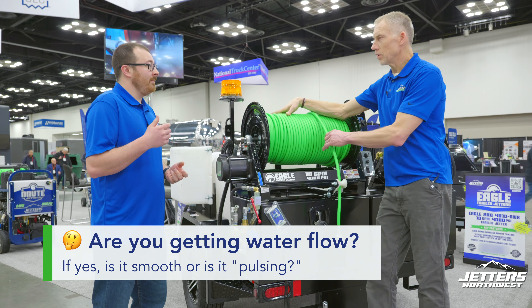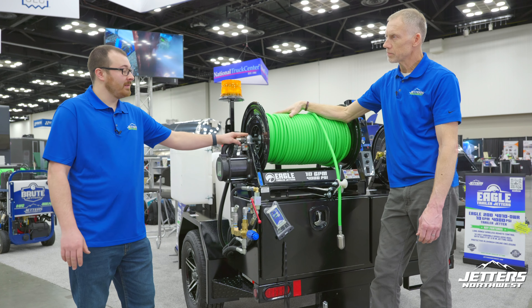Correct. And typically what I'm seeing is, if you have smooth water flow, it's going to be in your control valve system. So when you say control valve, you're talking jetting on-off valve? Correct. Pressure regulator? Correct. Your jetting on-off valve, your pressure regulator — those are the most common issues I'm seeing on all brands of Jettlers out there.